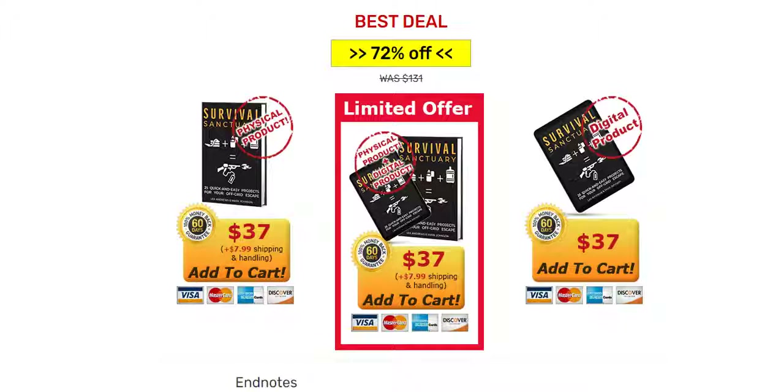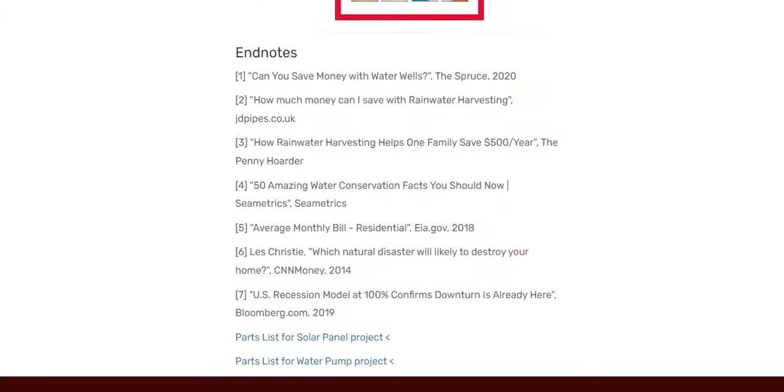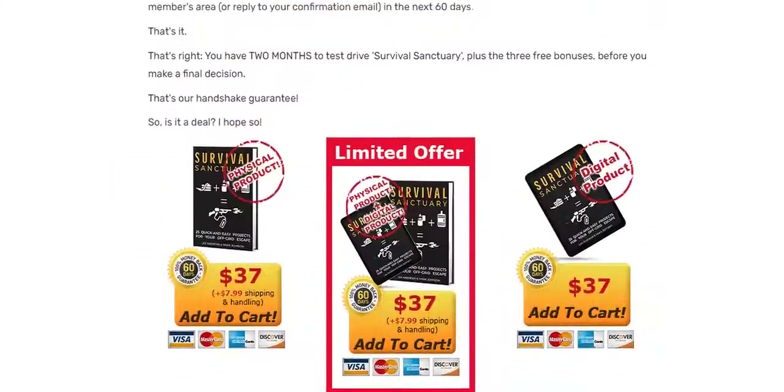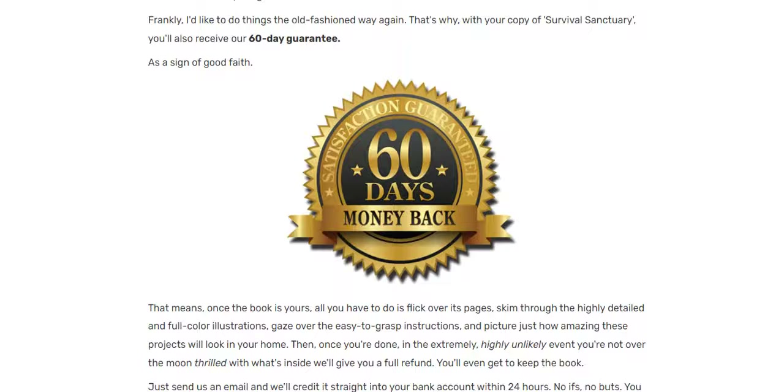Besides the complete content of Survival Sanctuary, you get three exclusive bonuses, unlimited access to the members area for support, and another benefit when buying Survival Sanctuary is that you have a 60-day money-back guarantee — that is, if for any reason you do not like the content, 100% of your money back without risk.